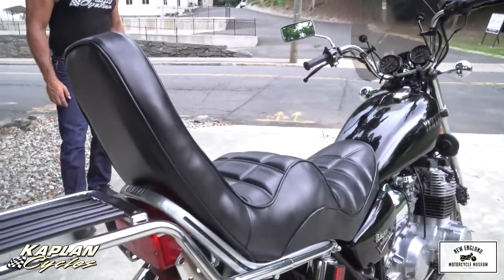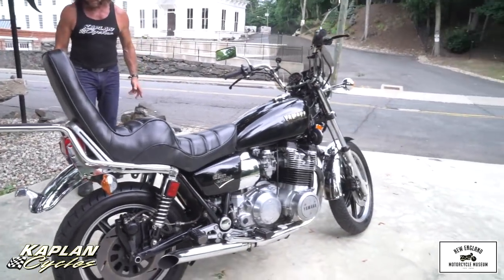Triple disc brakes. Fast, smooth, and handles great.